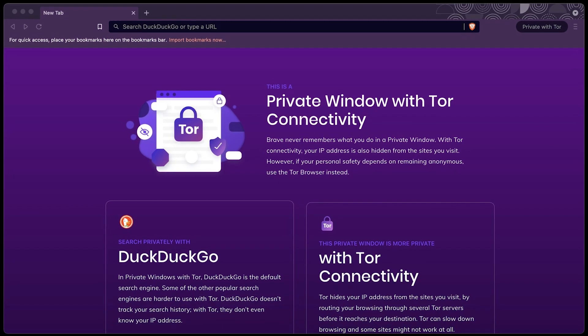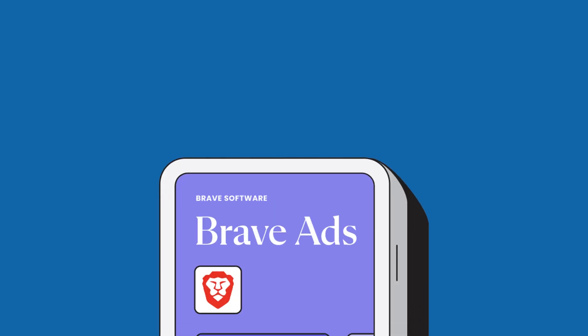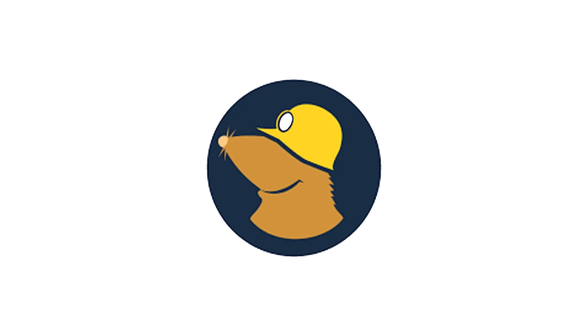Brave also includes fingerprint protection, which attempts to make your browsing more anonymous by randomizing certain parts of your browser's fingerprint. Brave also has an integrated Tor mode for even more privacy, allowing you to browse anonymously by routing your traffic through the Tor network. However, it's worth mentioning that Brave runs its own ad network and pays users with its cryptocurrency BAT (Basic Attention Token), which might be a turn-off for those deeply concerned about privacy.